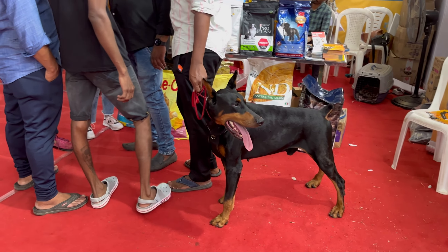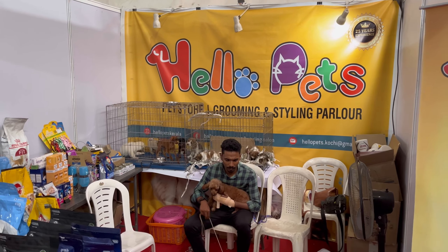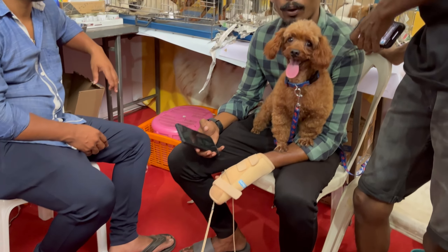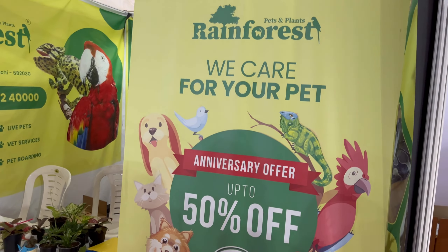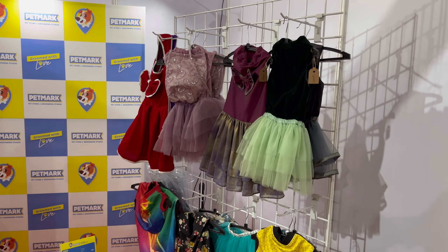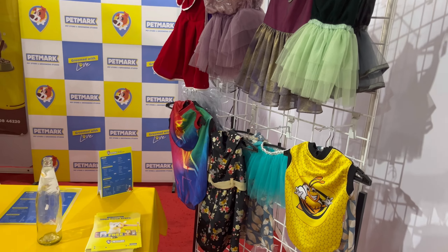Then we have this store by Hello Pets, selling pet grooming items and toys. They also sell various breeds of dogs. Various offers are available for pet care items and accessories. We really love these pairs of dresses that can be worn by our adorable four-legged friends.